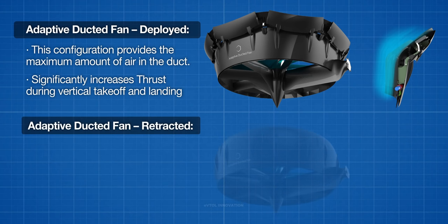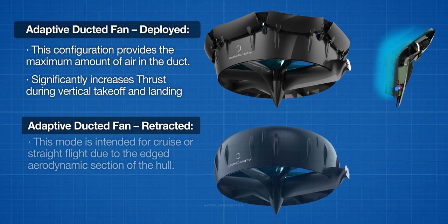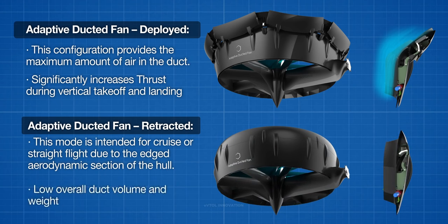The retracted adaptive ducted fan features a sharp nacelle design. This mode is intended for cruise or straight flight due to the edged aerodynamic section of the hull. The mechanical adaptation to deploy or retract the adaptive ducted fan takes less than three seconds.